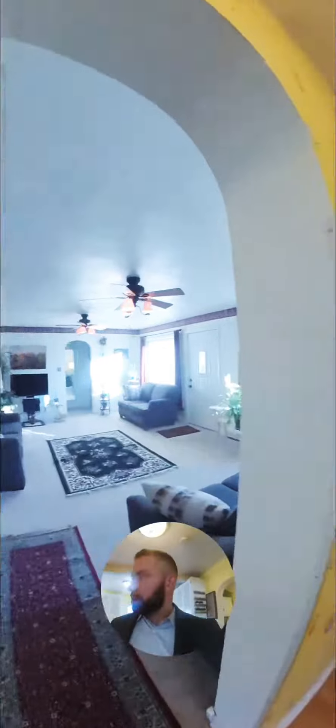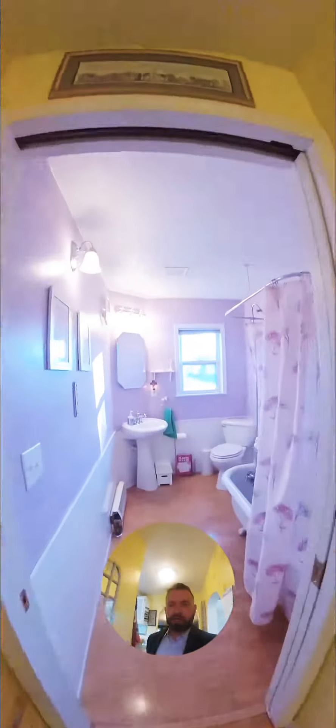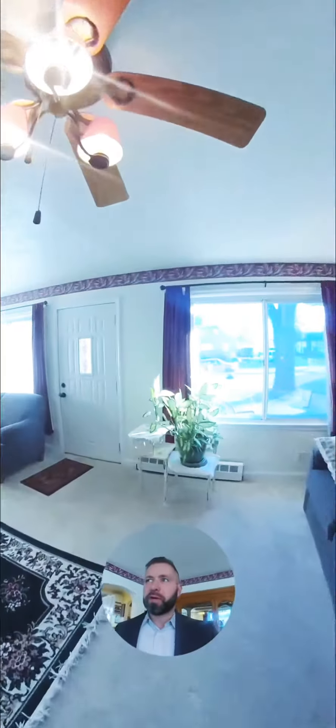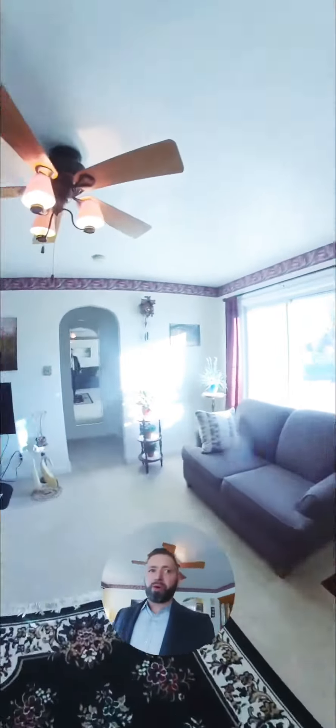Just wanted to give you a quick walk-through so you can check it out. This one is priced at $150,000, so very affordable. Taxes are very affordable as well. Pretty nice little neighborhood.